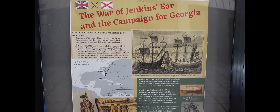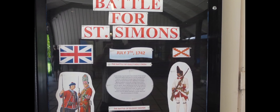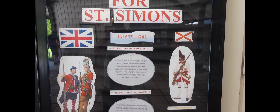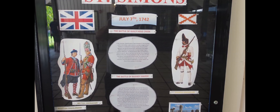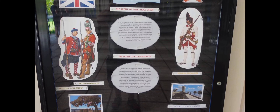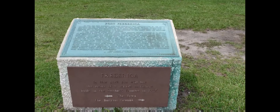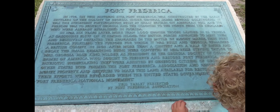We also learned that in 1742, two key battles in the War of Jenkins' Ear were fought near Frederica. With the British victories at these battles, they expelled the Spanish forces from the colony of Georgia. The last key information we learned was that Thomas Spalding, one of the South's greatest agricultural minds, was born here in Frederica.